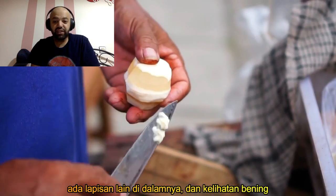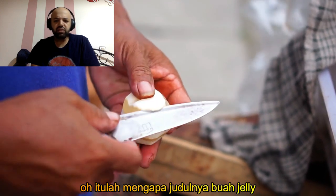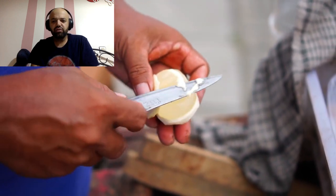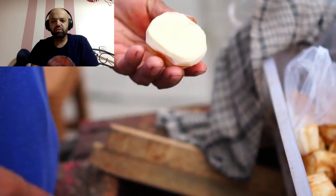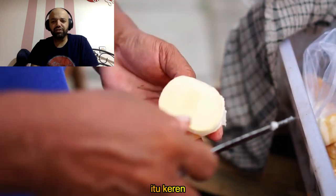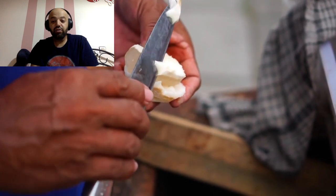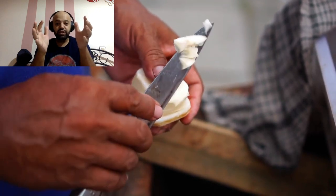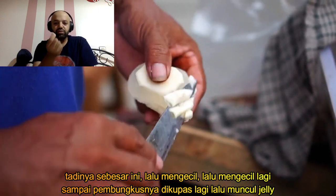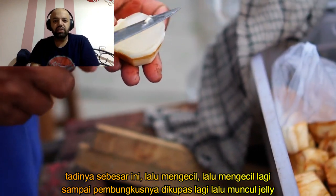There's another layer there and that layer is like transparent. I guess that's what they had in the title — that it's like jelly. I didn't know it's super soft. This big went to that big, and then from there he's got it even smaller now because he's cutting all that white background or cover around the jelly substance.